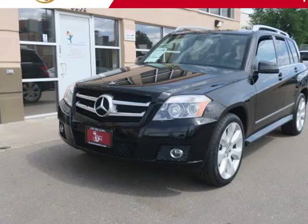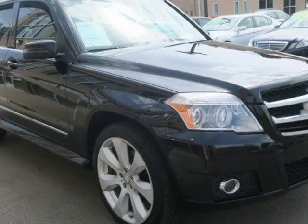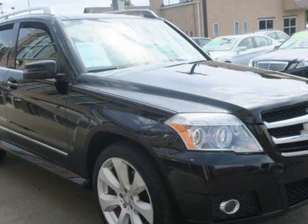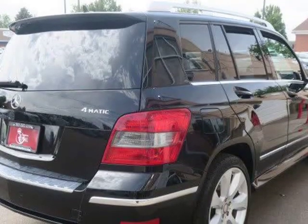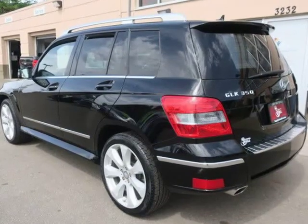This 2010 Mercedes-Benz GLK is brought to you by Royal Automotive. This 2010 Mercedes-Benz GLK 350 4MATIC has a clean Carfax record and comes nicely equipped with 19-inch wheels,